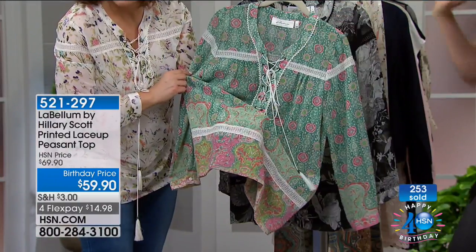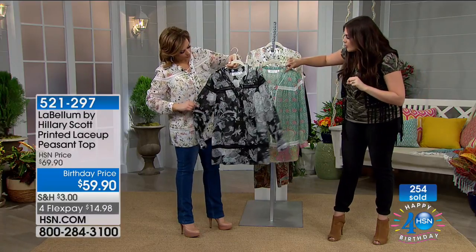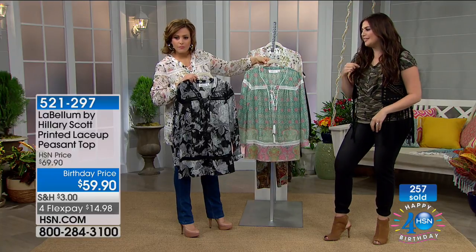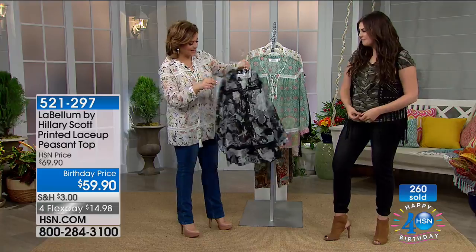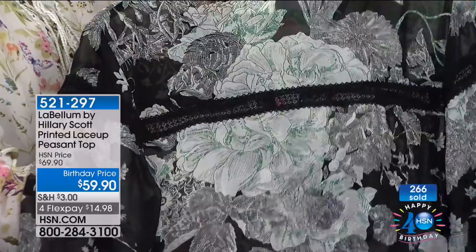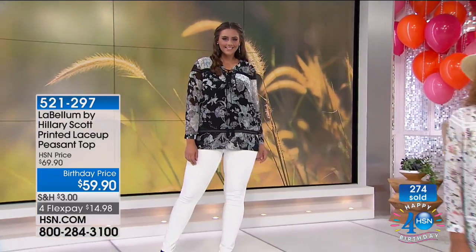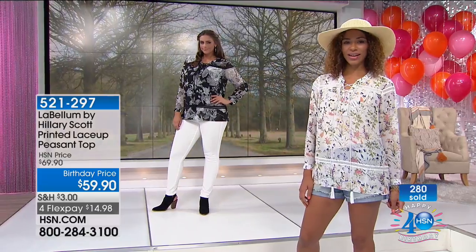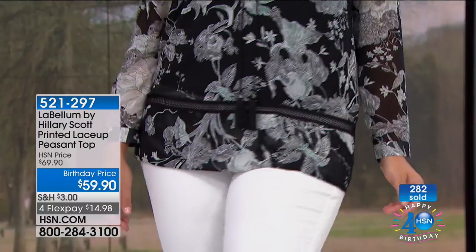It reminds me of vintage western shirts with ribbon detail around the collar — like things my grandfather and uncles in Texas would wear. Everything in this collection is near and dear to Hillary's heart. She didn't just put her name on it — this is something she truly wanted to do. Can you explain to everyone how you got started in fashion?